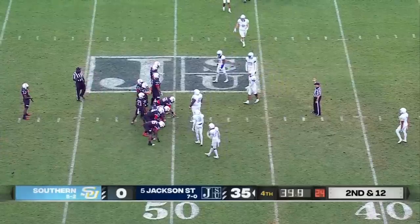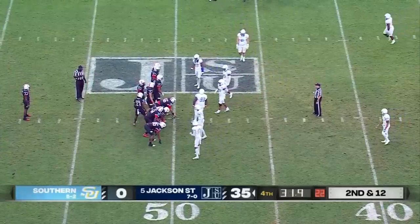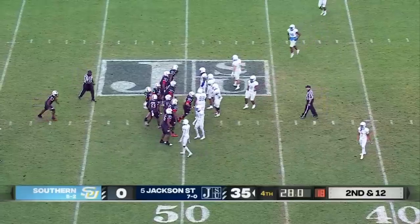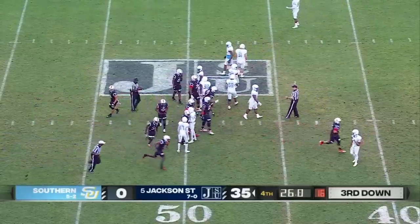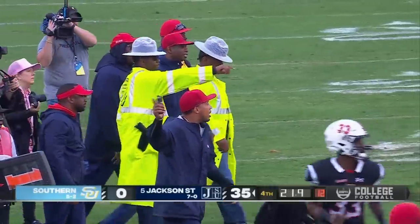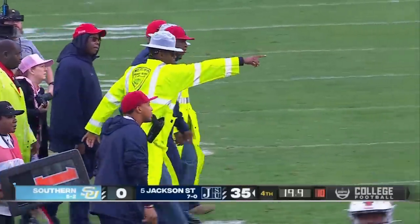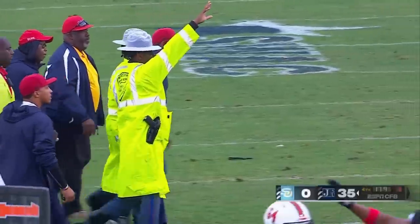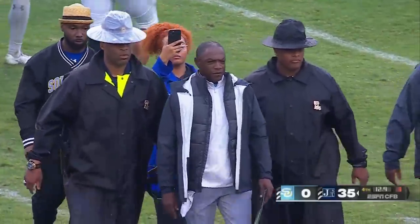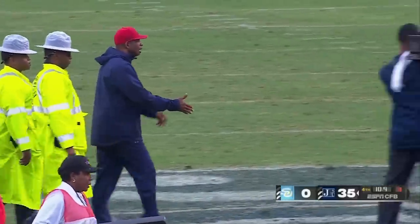On and off the field it was electric — they dominated off the field with the game day vibes here. The 10,000-plus people greeting the buses and the football team dominated. The band got busy, the fans made this a great environment. Jackson State, one of the hottest HBCUs in the country, continues to roll.